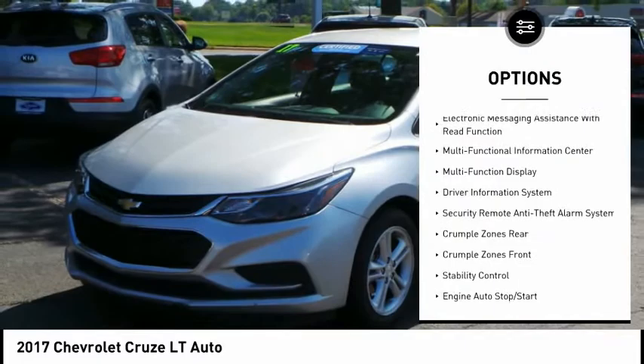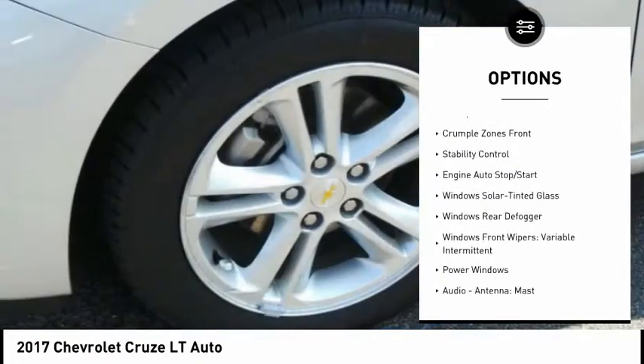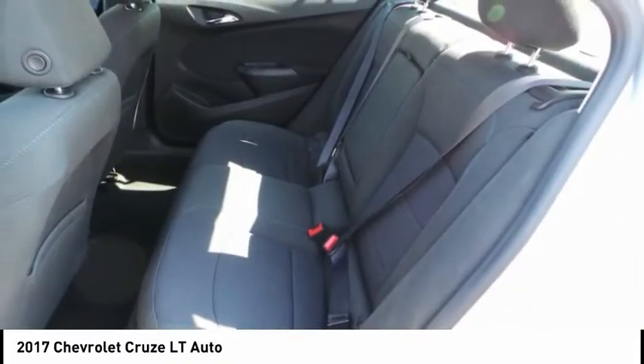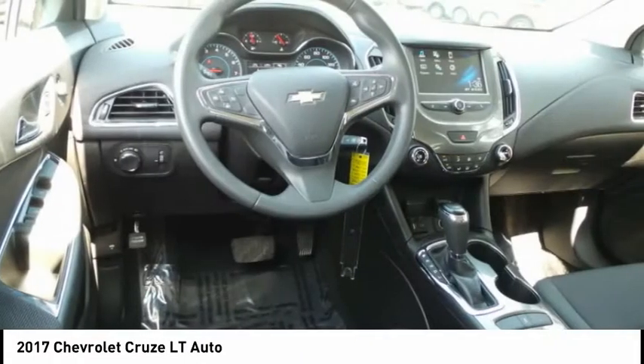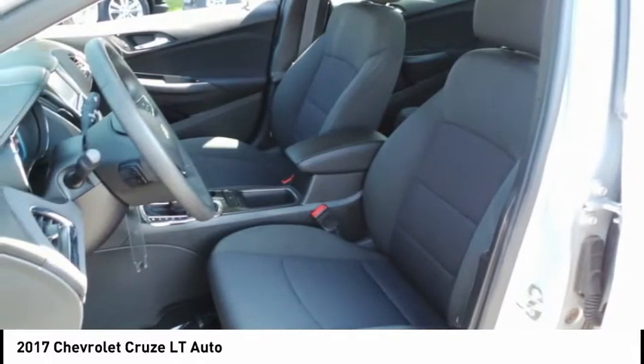Stability control, traction control, power steering, cruise control, airbags, front knee, child safety locks, trip odometer, power windows, clock, power brakes. If affordable style and reliability are what you're looking for, this vehicle couldn't be more perfect. Drive it today.